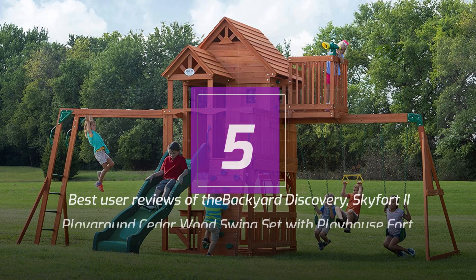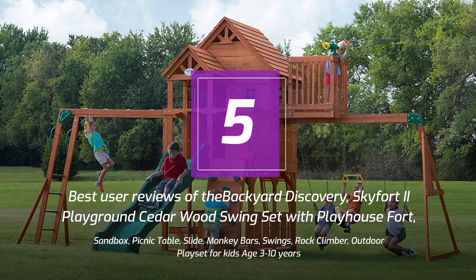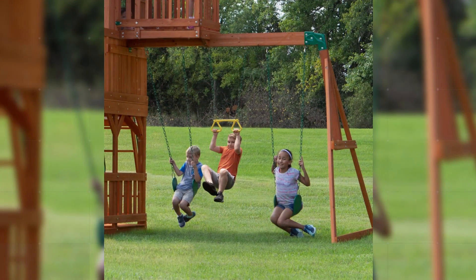5 Best User Reviews of the Backyard Discovery Skyford 2 Playground Cedarwood Swing Set with Playhouse Fort, Sandbox, Picnic Table, Slide, Monkey Bars, Swings, Rock Climber — Outdoor Playset for Kids Age 3-10 Years.